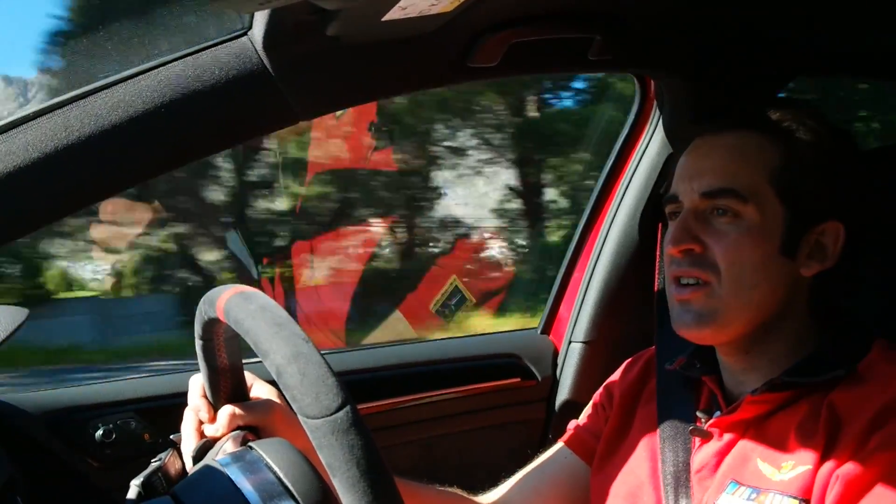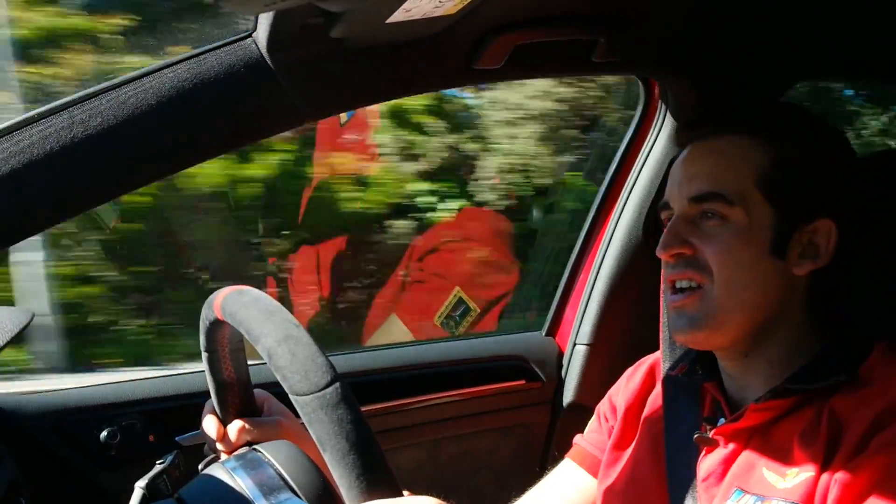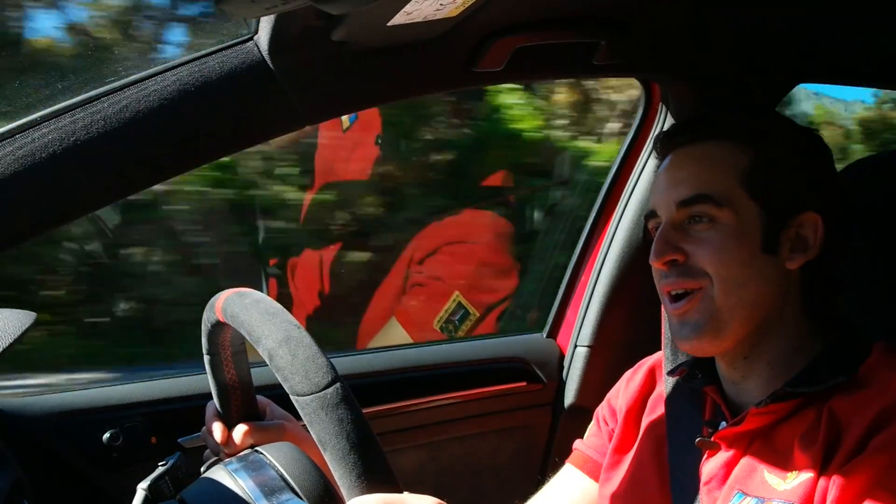It's loads and loads of power, all driven through an incredibly nimble and agile body, and all pushed through the front wheels — and it makes for the absolute ride of your life.